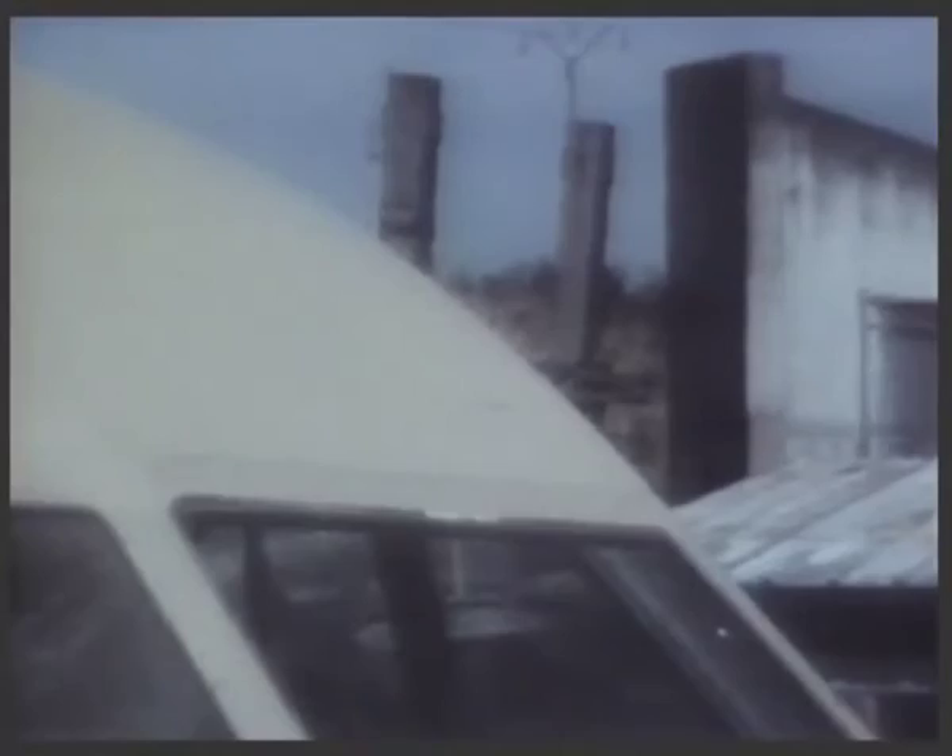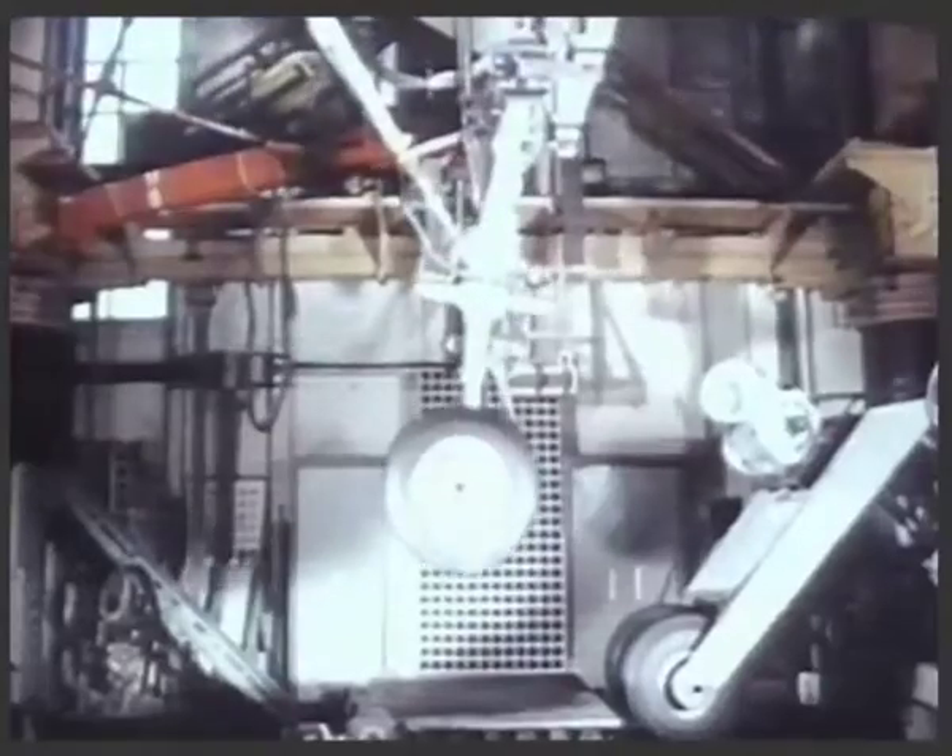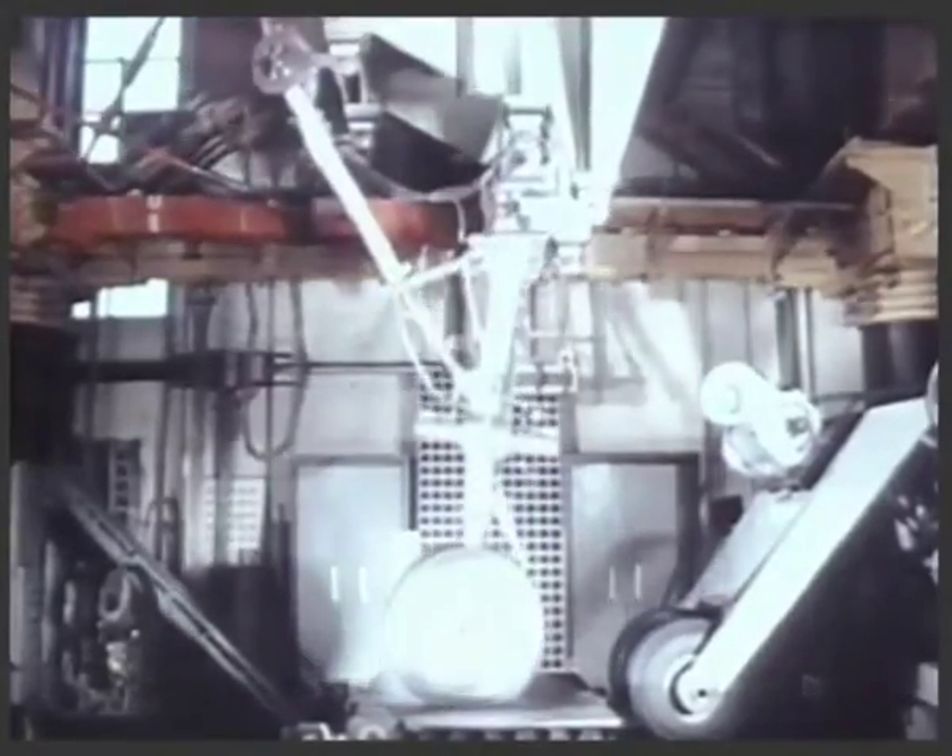The impact of ice, hail or birds is rigorously simulated. The wear and tear on landing gear is exaggerated.